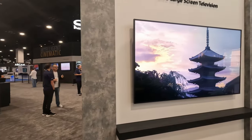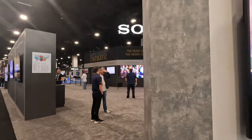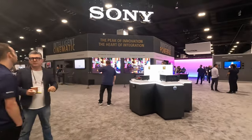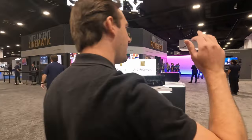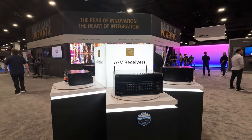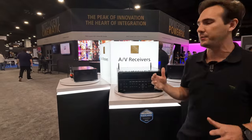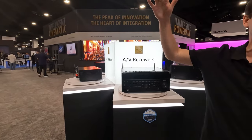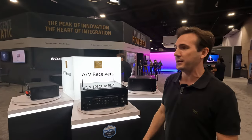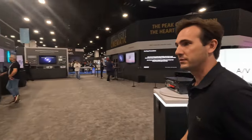Sony has projectors inside we'll look at later, plus a lot of their top-end panels — OLEDs and LEDs. Sony AVRs have really taken a nice turn upward. Over COVID we saw a lot of AVRs become harder to get and unavailable, but these guys have risen to the occasion and they sound great. I've done a number of these installs at home and customers have always been happy.